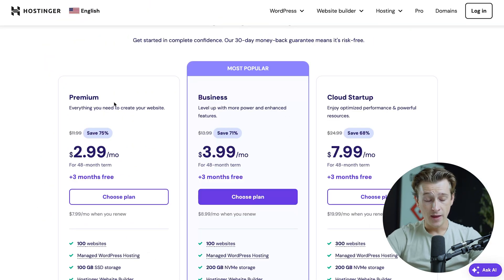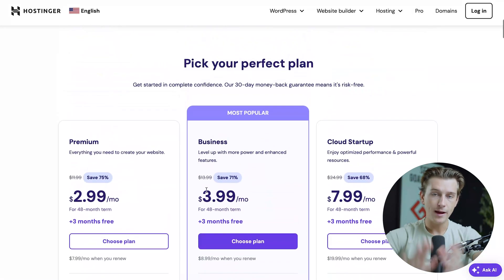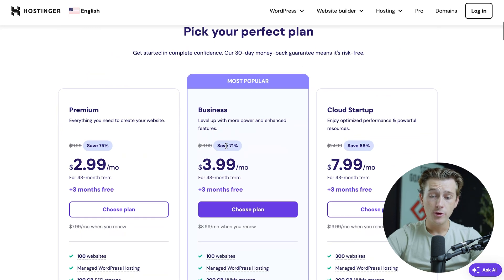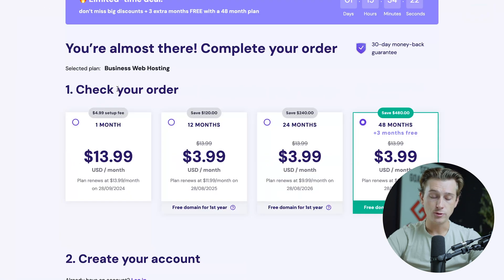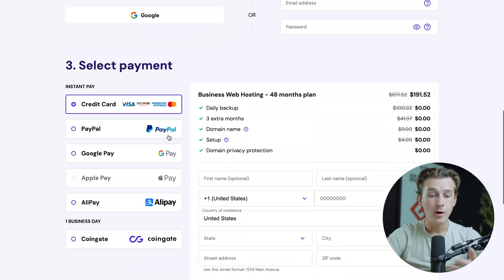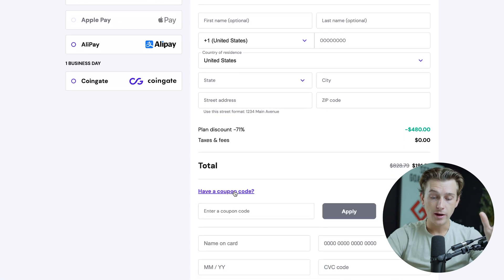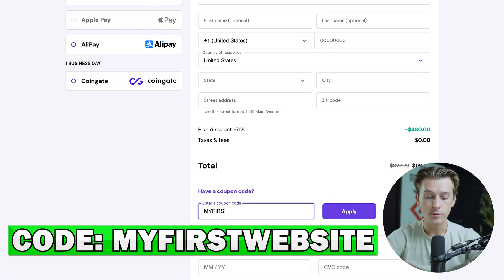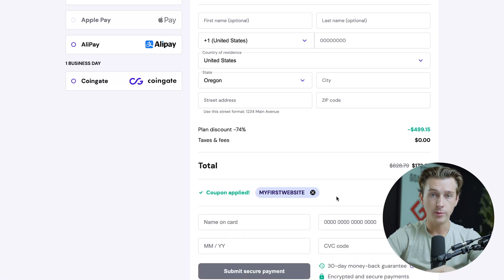Once you hit the claim deal button, it will take you down to the pricing tiers — they have a premium tier, a business tier, and a cloud startup plan. Each plan has its own feature set, with more expensive plans offering more features. In my opinion, if you're looking for the most protection and the best place to get started, I'd recommend their business plan, which is their most popular. Once you've chosen a plan, hit the choose plan button, which takes you to the checkout cart. From there, select your payment period, create an account with an email address and password, select your payment option, and enter your personal details. To get the best deal possible, make sure to click the coupon code field and enter the coupon code IFIRSTWEBSITE — all capitals, no space — and hit apply.